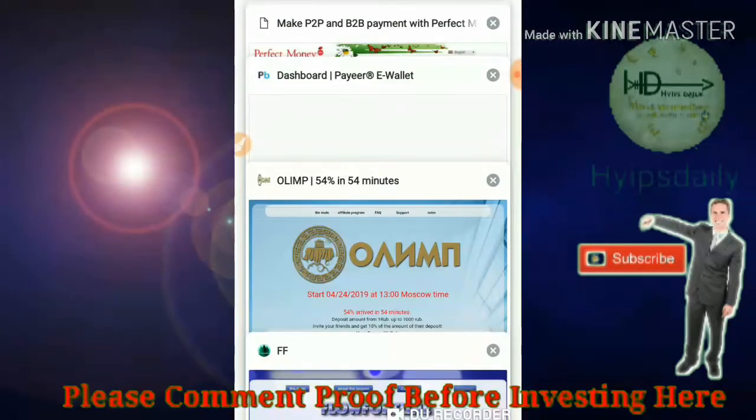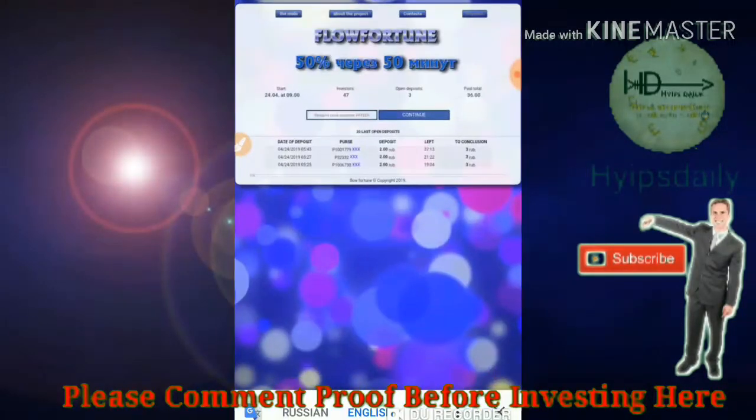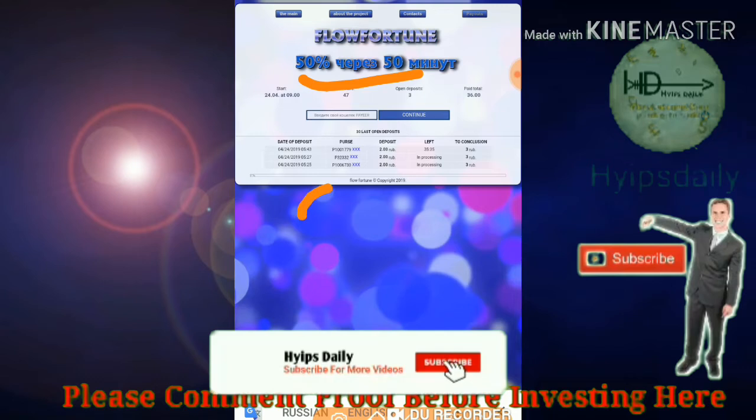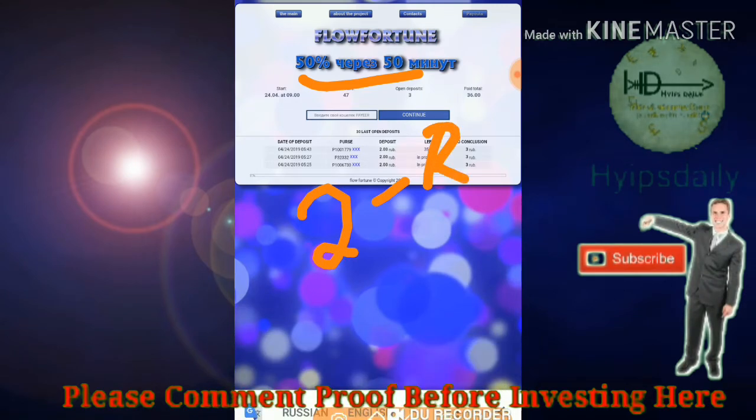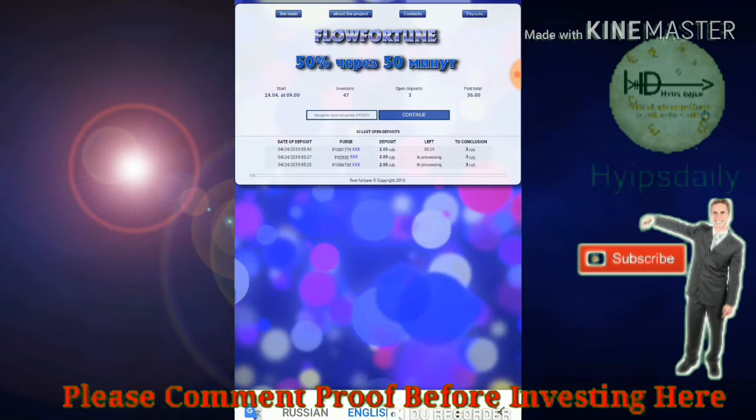Please don't invest more in the time period. The third site we are going to discuss is flowerfortune.com. The site pays you 50% profit on your investment within 50 minutes time period. The site accepts a minimum investment of 2 rubles and a maximum investment of 1000 rubles, but I strongly recommend you to invest only 5 rubles.